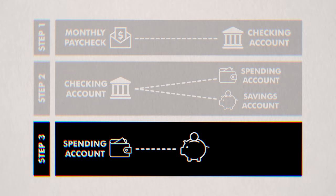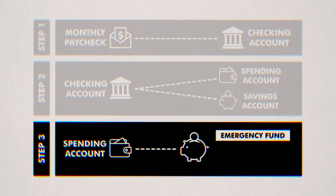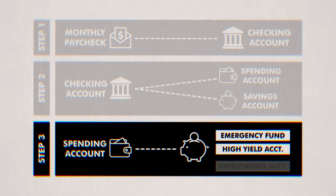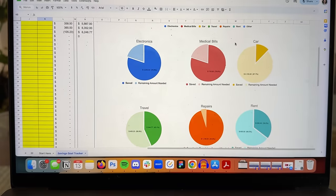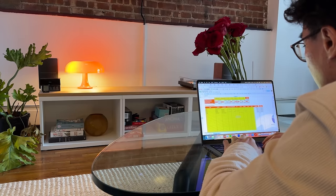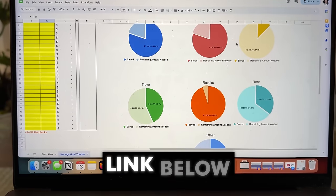Then the money in my savings account can do one of three things: be a part of my emergency fund, go into a high yield savings account, or go into my investment accounts. I also use a savings goal tracker to save money a lot faster — I'll just put in how much I want to save and track my progress visually. For a limited time, I'm giving away my ultimate savings goal tracker for free. Get it with the link below.